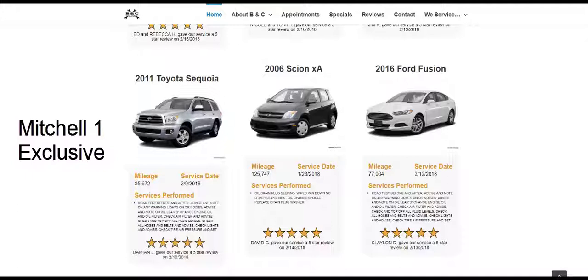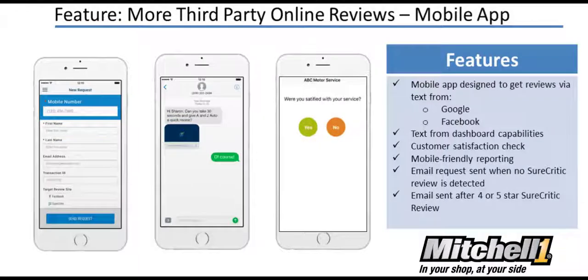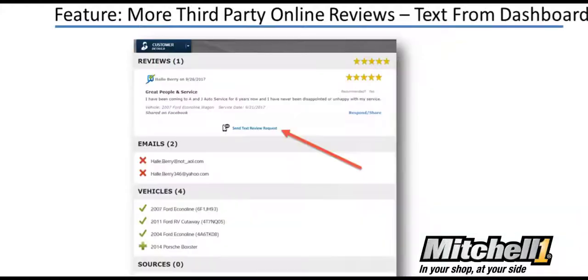In addition to the tremendous value of the local search premium website, local search also includes a text messaging feature designed to easily help generate consumer reviews. This feature gives the shop owner a chance to immediately connect with their customers after a visit and ask for feedback from popular review sites like Facebook and Google. If the shop owner doesn't have their phone handy, local search gives them the ability to easily send a text message through the reporting dashboard.